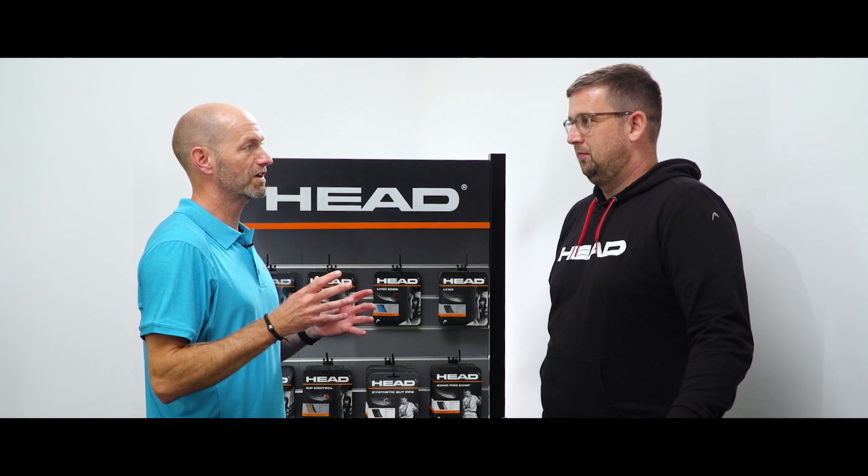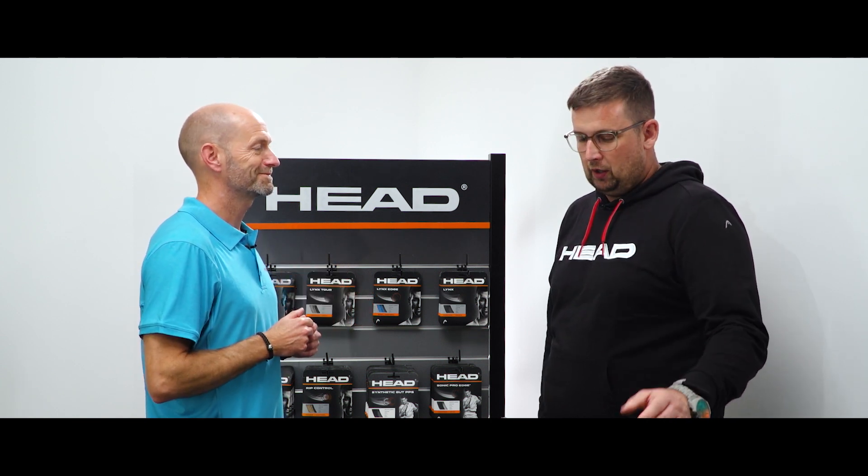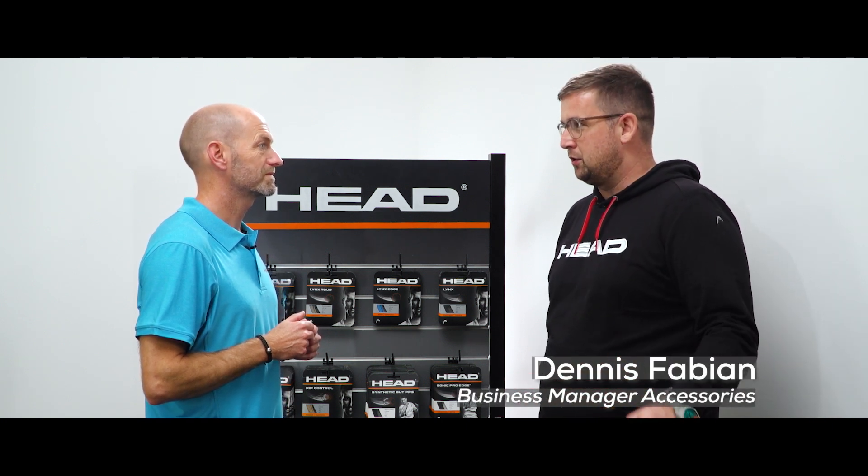Dennis, we've learned a lot about the rackets here at Head, but every great racket needs the perfect string. Can you take us through the Head string lineup and describe which string best suits which type of player? For sure, it would be a pleasure to do that. As you said, every racket needs the perfect string in it to have the best performance out of your frame.